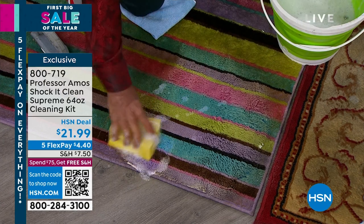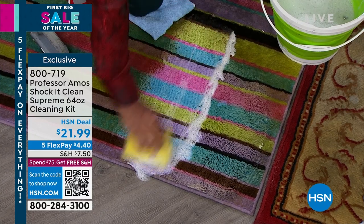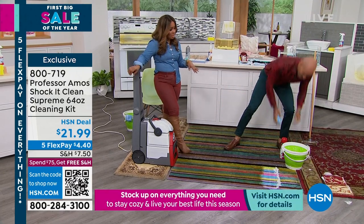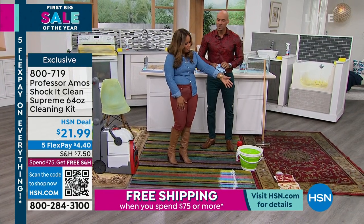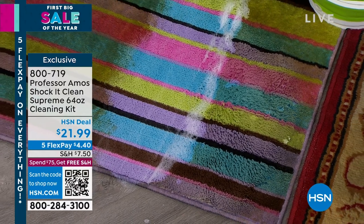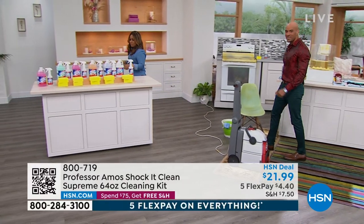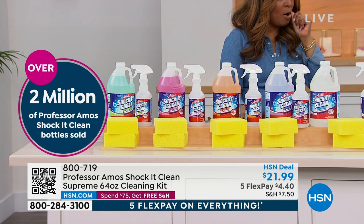Now I'm going to use our Shock It Clean Supreme ready to use — you'll see the difference in the foam. I'm going to cut right through that sticky soap scum residue. Look at the difference — it's night and day. There's no other product quite like it. If our rugs look like this, most of us would put them on the curb. But look at what this product will do — it smells amazing, and we've sold over 2.5 million bottles. Once you buy it, you come back as a repeat customer. You're getting the big 64-ounce size.